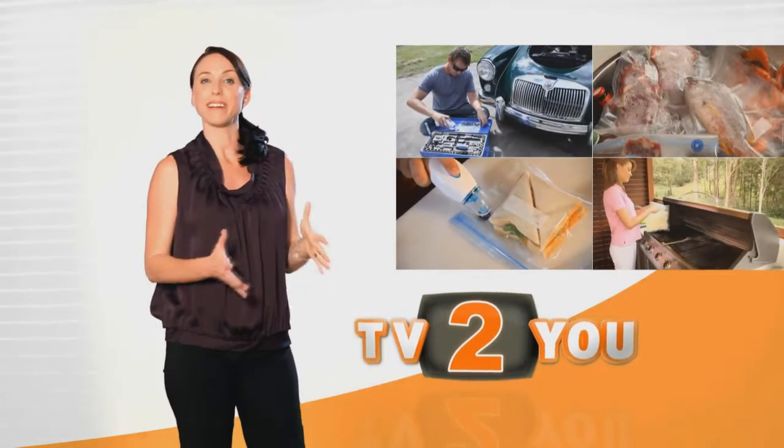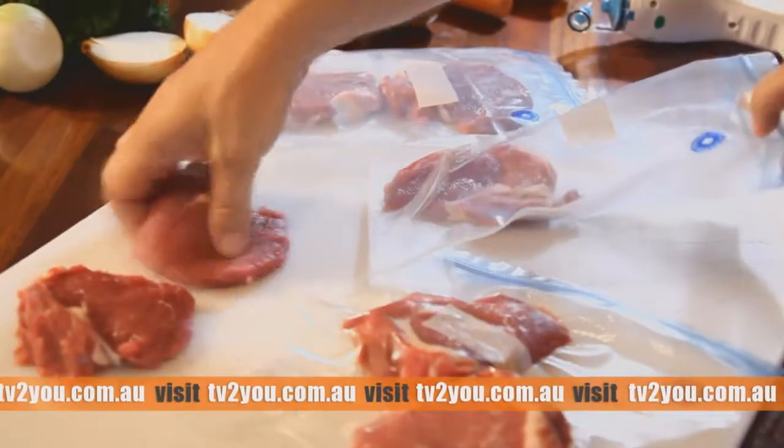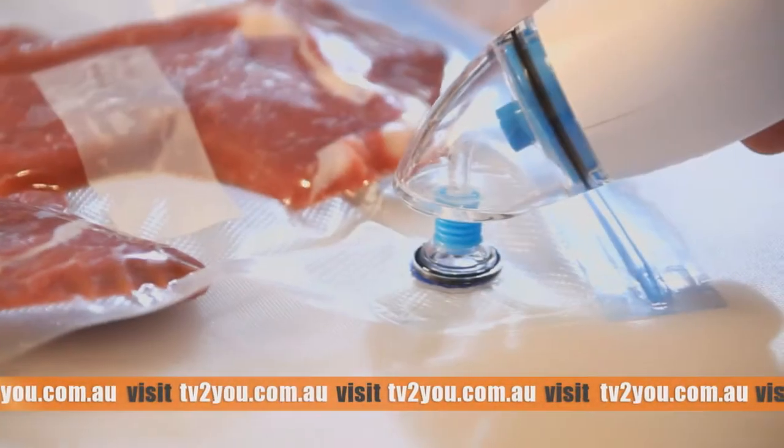Hi, I'm Lauren with another quality product direct from TV to you. Thanks Lauren. With food bills stacking up, Suck and Seal is the ultimate way to save.